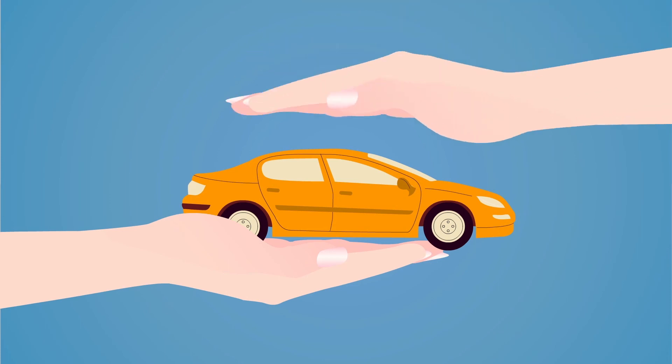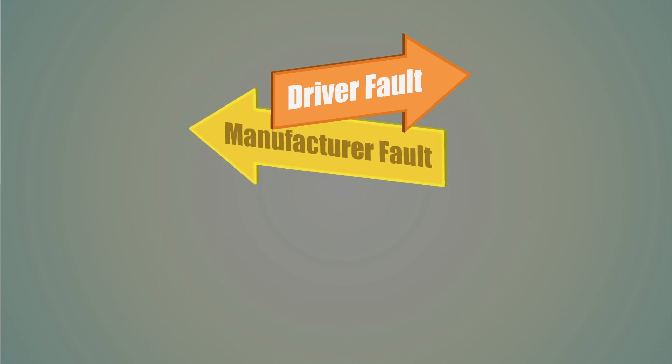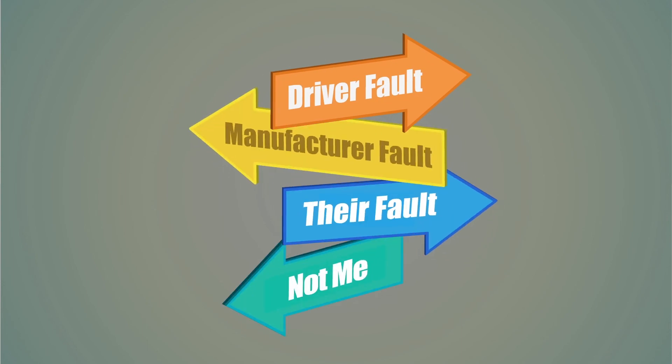Autonomous and self-driving cars are also bound to have a big impact on the insurance industry, especially as cars become safer. At the same time, there will be new liabilities to consider — for example, will it be the driver or the car manufacturer who is held accountable when an accident occurs?